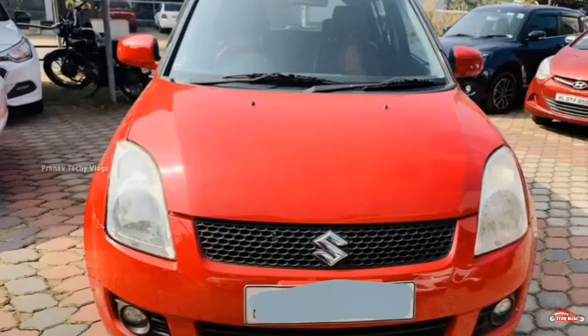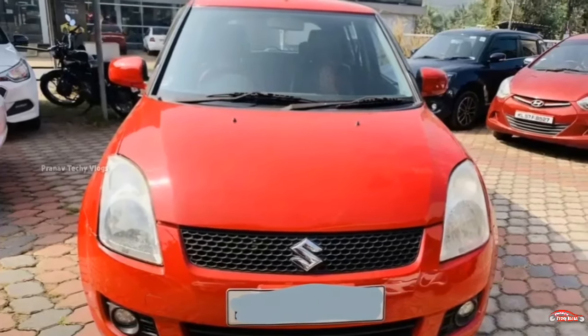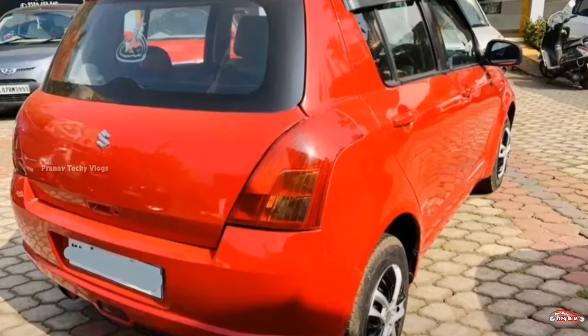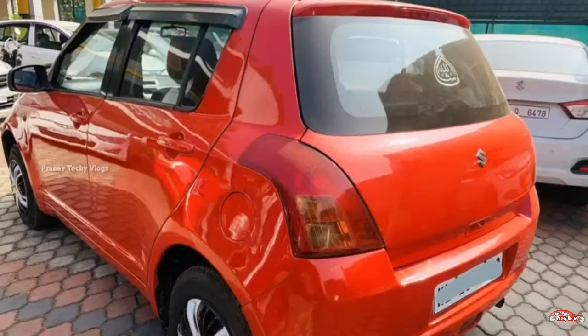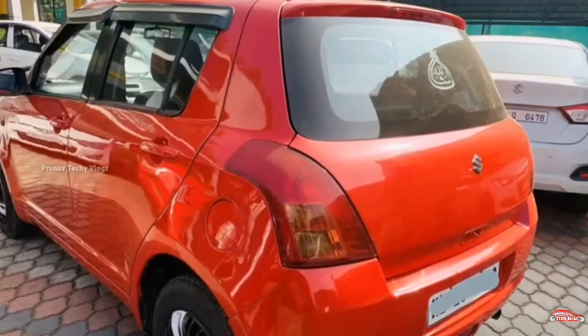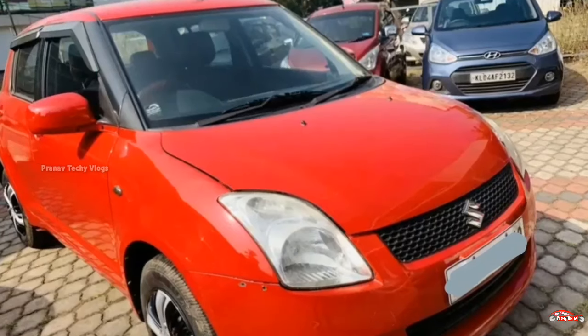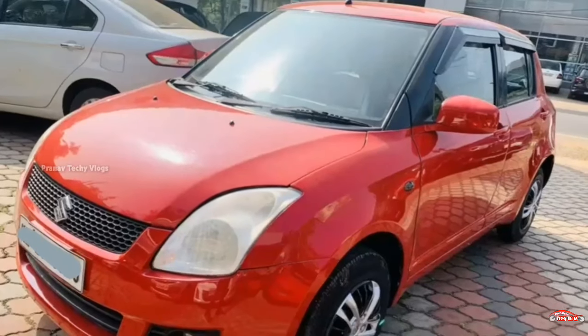This Swift is listed for 45. That is the negotiation price. There is no loan available for the 2nd registration. More details are available on the website.